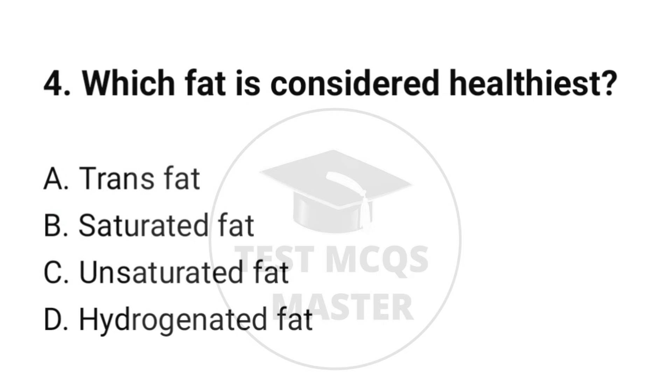Question number 4. What fat is considered healthiest? The correct option is C: Unsaturated fat.